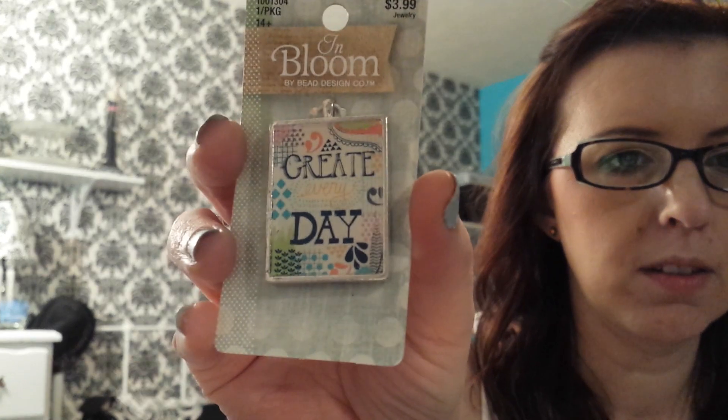This is the charm I'm going to put on — it says 'Create Every Day.' I thought that was perfect. And then I got some washi.